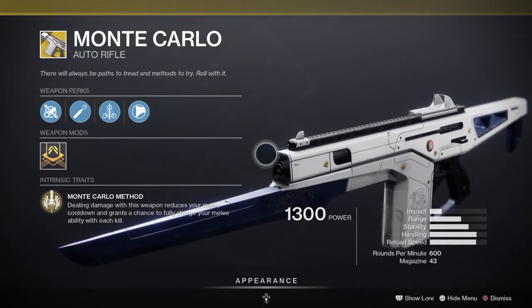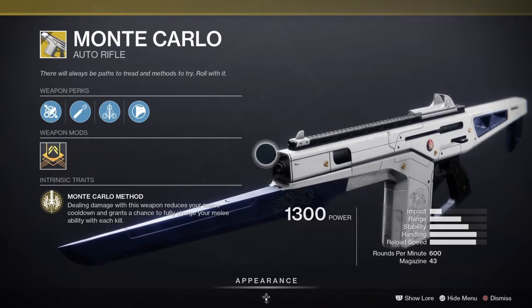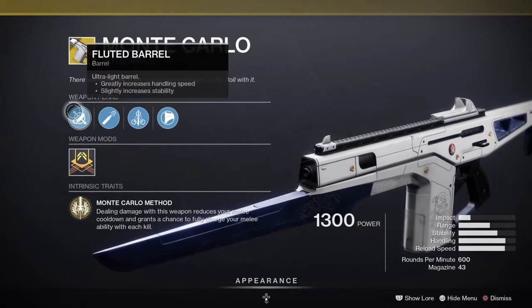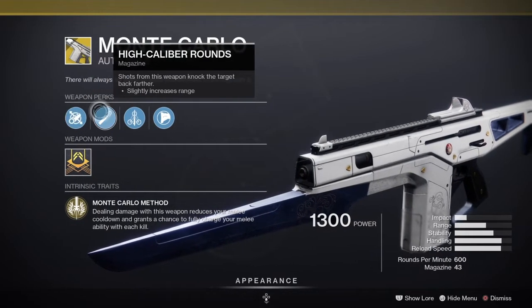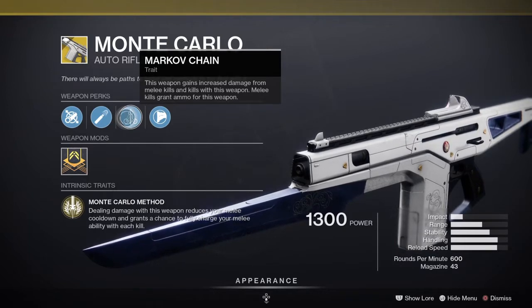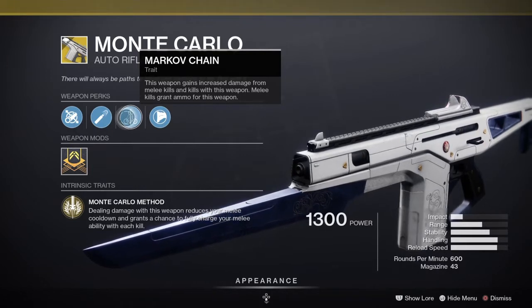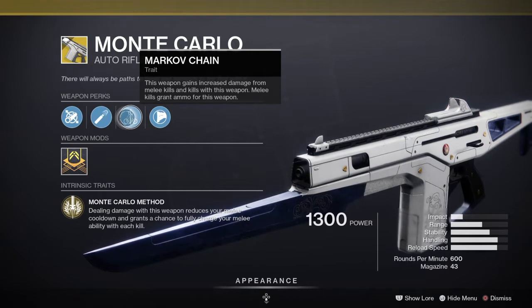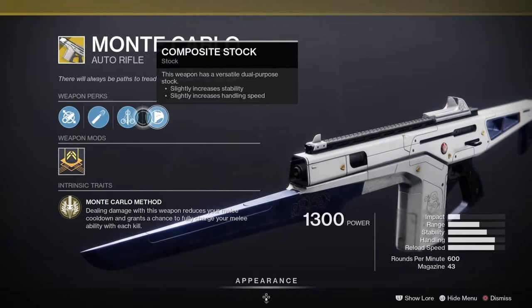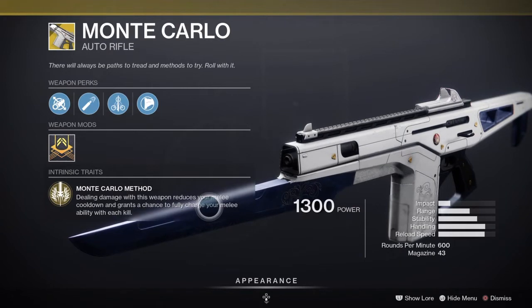The Monte Carlo is a nice weapon. It comes with the intrinsic perk Markov Chain — dealing damage with this weapon reduces melee cooldown and grants a chance to fully charge your melee ability with each kill. It also has Fluted Barrel, High Caliber Rounds to knock back targets in PvP, and the Markov Chain trait grants increased damage from melee kills, and melee kills grant ammo for this weapon. Excellent in PvE, excellent in PvP — Monte Carlo is a beast, pick it up and add it to your collection.